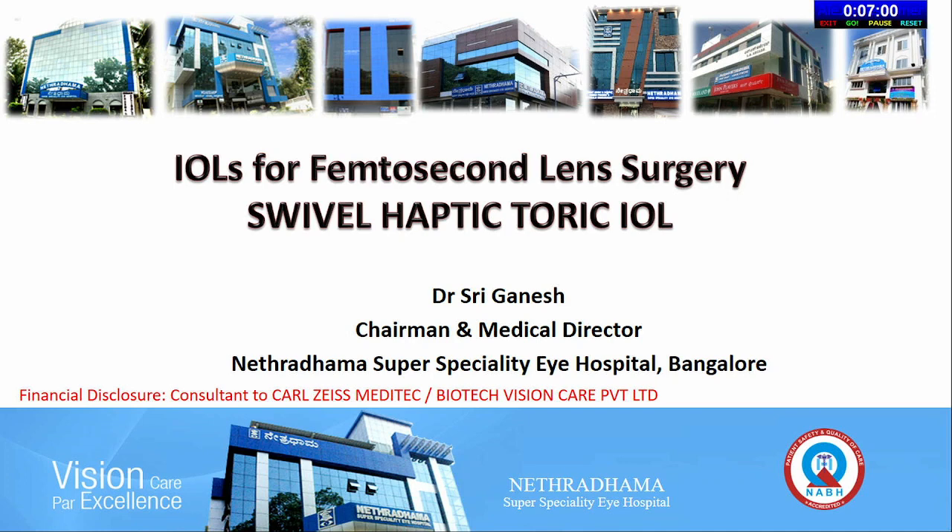Good afternoon dear friends. I would like to talk about IOLs for femtosecond lens surgery. I have an innovation which is a swivel haptic toric IOL as a capsulotomy fixated lens. Once you do the FLACS, you can have lenses which are capsulotomy fixated — that is the biggest advantage of doing FLACS.